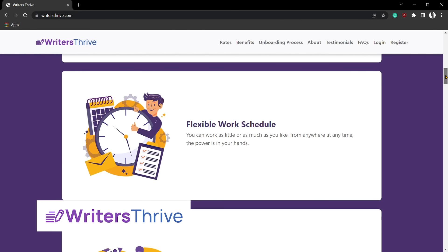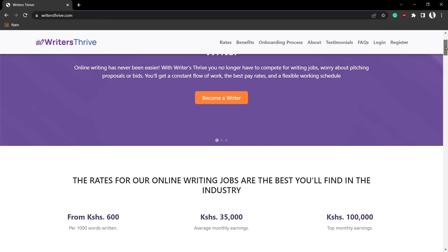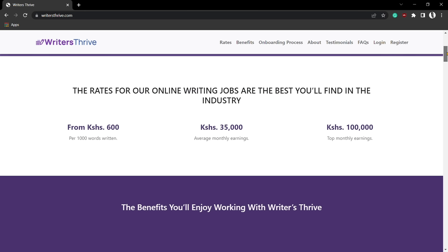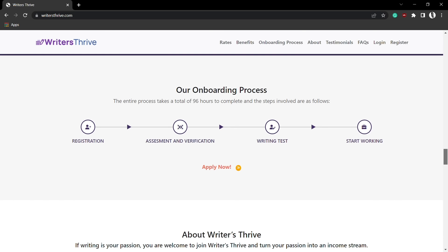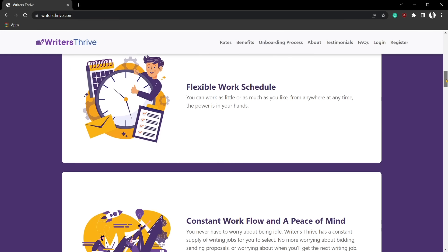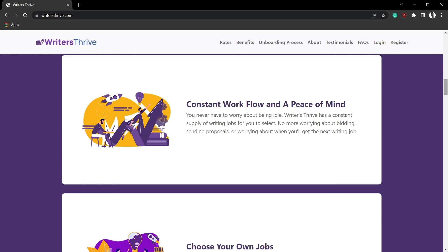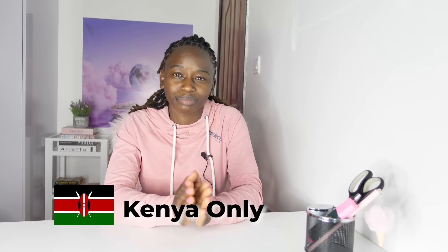This part of the video is sponsored by Writer's Thrive. Writer's Thrive is a platform that offers a consistent workflow and a steady source of income to motivated and creative individuals who are passionate about writing and earning online. Registration is completely free — all you have to do is successfully go through the onboarding process and you are ready to start earning. There is a constant flow of writing jobs and you get paid weekly every Tuesday via Mpesa. Register using the link in the description. Note that this opportunity is only open to Kenyans at the moment.